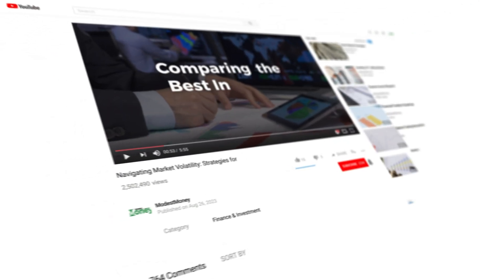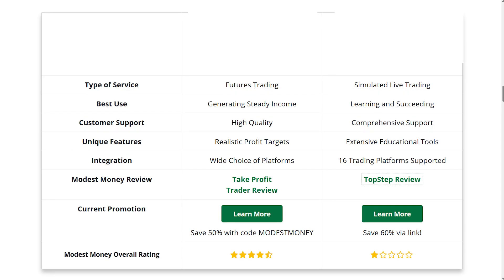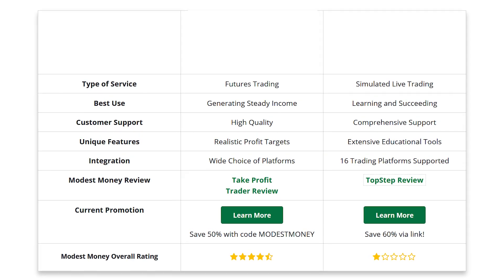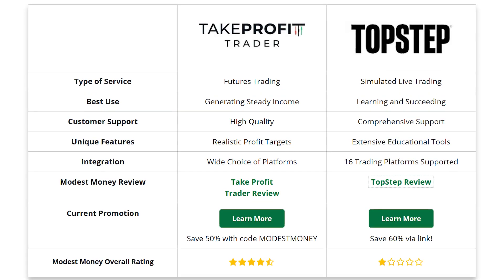Hey traders, welcome back to the ModestMoney.com YouTube channel. Today, I'm diving into the world of proprietary trading firms, and I'm going to tell you why there's really only one clear winner between Top Step and Take Profit Trader.